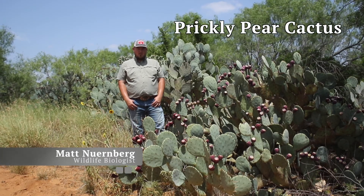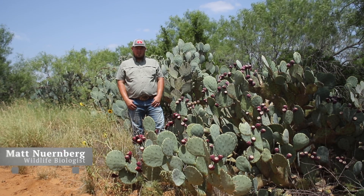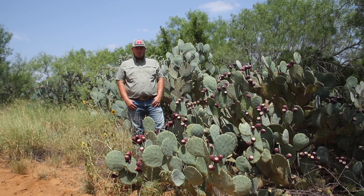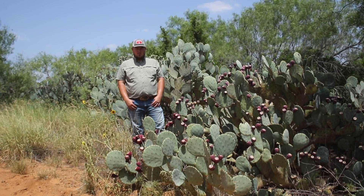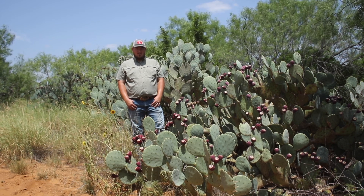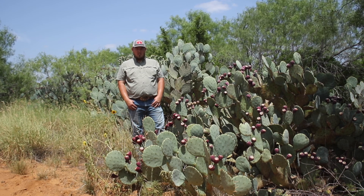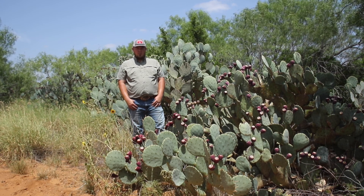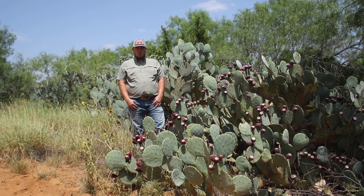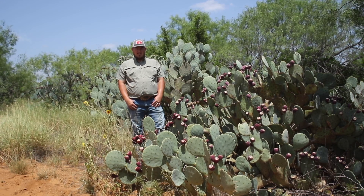Prickly pear cactus may be either an erect or spreading, round-padded, heavily-thorned succulent cactus that grows throughout most parts of Texas in a wide variety of soil types and elevations. The pads or leaves are actually modified stems with stiff, strong spines originating from nodes, oftentimes in a whorl arrangement. Prickly pear may reach heights of 10 feet or more in maturity, or may lay closer to the ground to form a huge thicket that limits access.